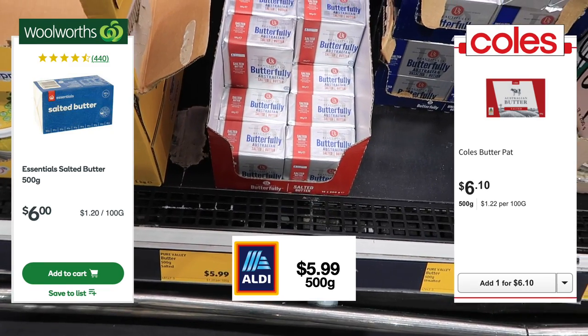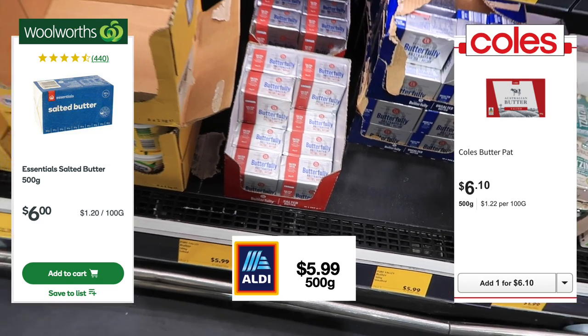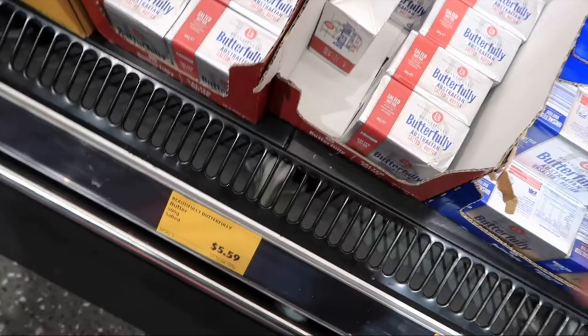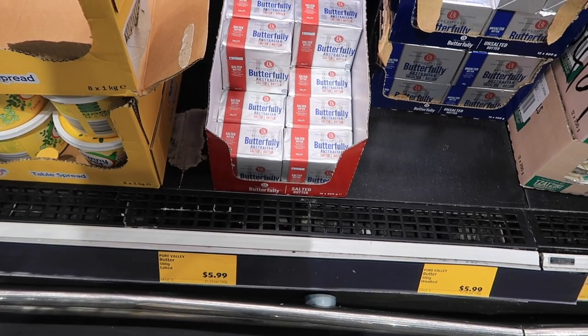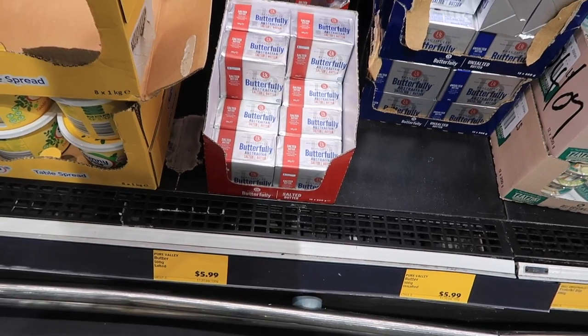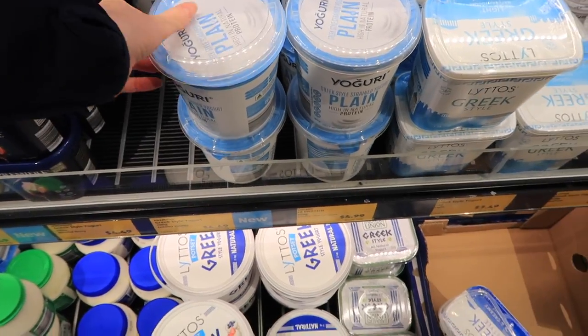The basil pesto is half the price here at Aldi. The olive oil is about the same cost across all three supermarkets at $5.99 this visit — last time I filmed it was only $5.59, so they've put it up, which is very cheeky. But everything is just going up these days.